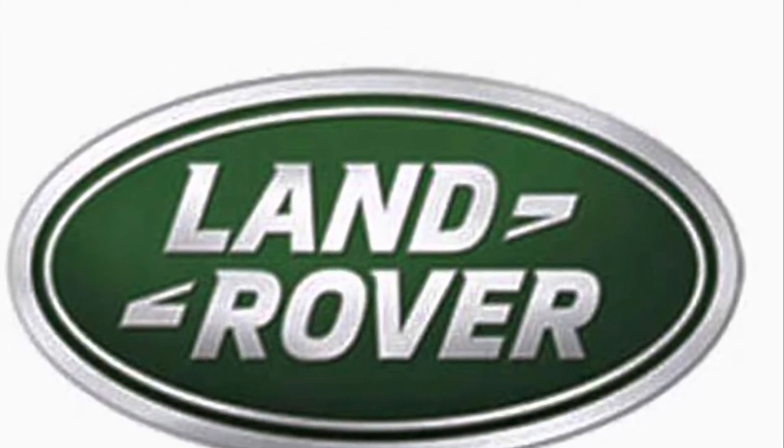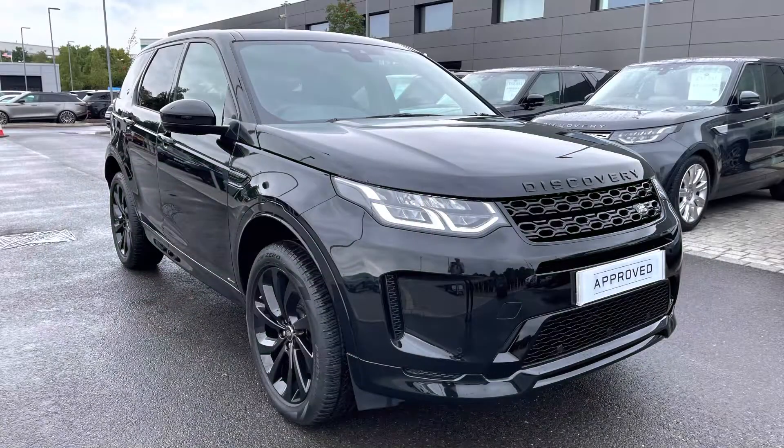Hello and welcome to Stafford Land Rover. My name's Charlotte and today I'm going to show you around this lovely Discovery Sport D180 R-Dynamic S in Santorini Black. This car's previously had one owner and it's also due for a service, which will be done before it's collected. It's done 9,330 miles and as part of our approved used it gets a minimum 12 months warranty and minimum 12 months 24/7 roadside assistance.